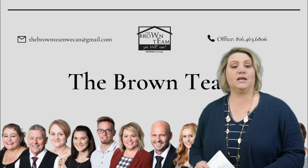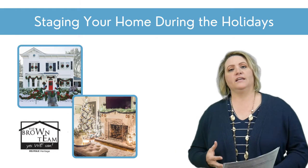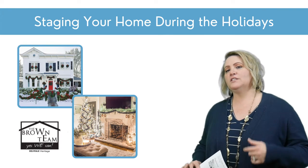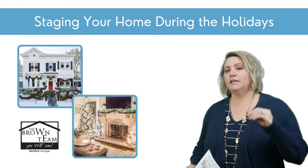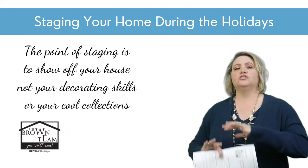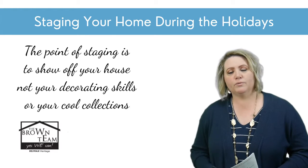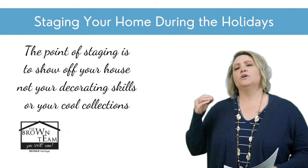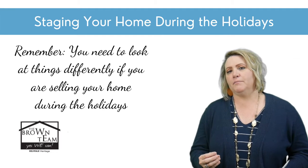So I thought a great timely tip to talk about today would be staging your home for selling during the holiday season. Let me give you some tips on maybe what to do, what not to do, and so forth. If you are thinking in these terms, I think it will really help guide some of your decisions in staging.